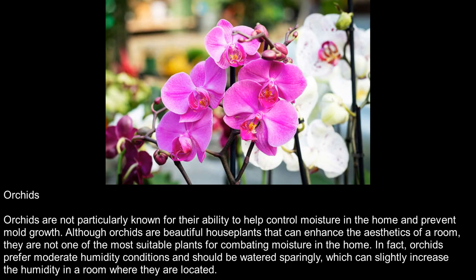Orchids. Orchids are not particularly known for their ability to help control moisture in the home and prevent mold growth. Although orchids are beautiful houseplants that can enhance the aesthetics of a room, they are not one of the most suitable plants for combating moisture in the home. In fact, orchids prefer moderate humidity conditions and should be watered sparingly, which can slightly increase the humidity in a room where they are located.